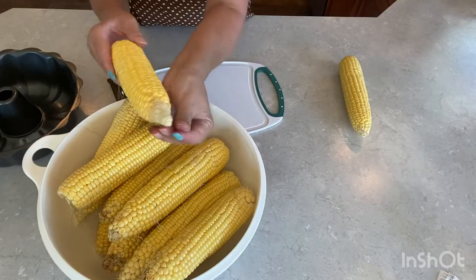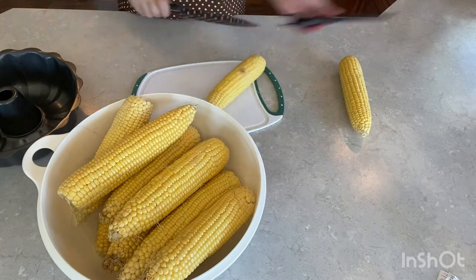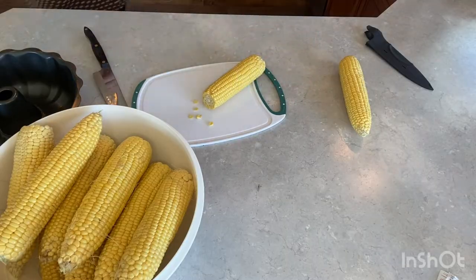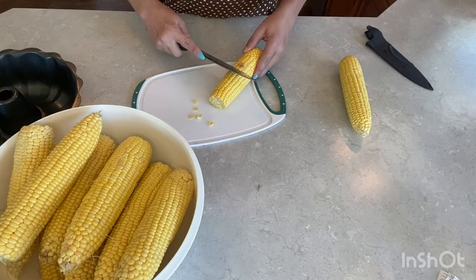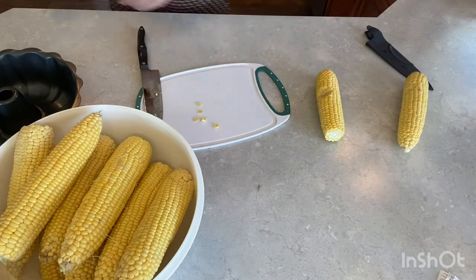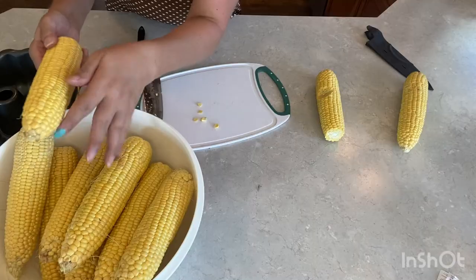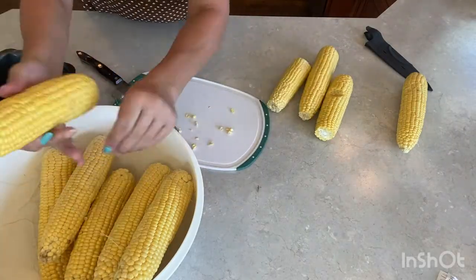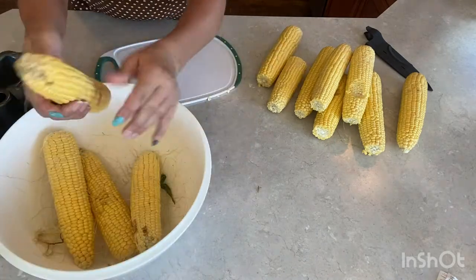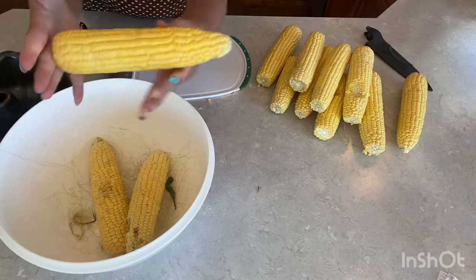For example, like this one — throw that away. And in advance I'm actually going to cut out that bad spot before I blanch it. While I'm doing this, I'm going to go get my pot and get some water boiling. That is a beautiful cob of corn.